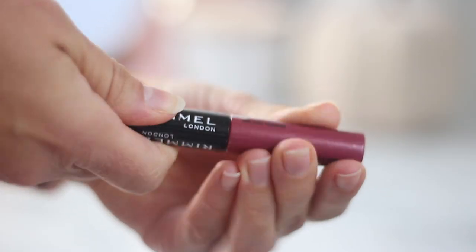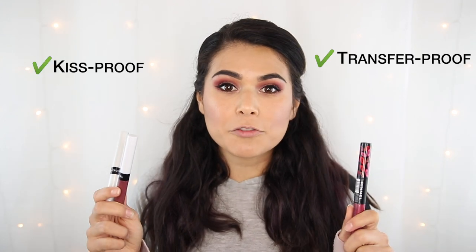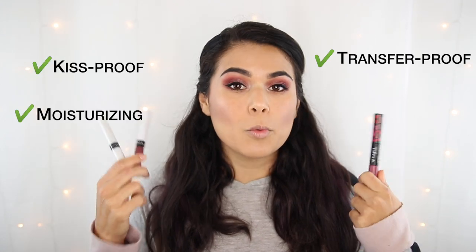With Provocalypse, we have all-in-one packaging — on one side we have the liquid lipstick, and on the other we have the Sealing Top Coat Lip Gloss. Both of these claim to be kiss-proof, transfer-proof, and moisturizing with the top coat on. So let's go ahead and apply them.